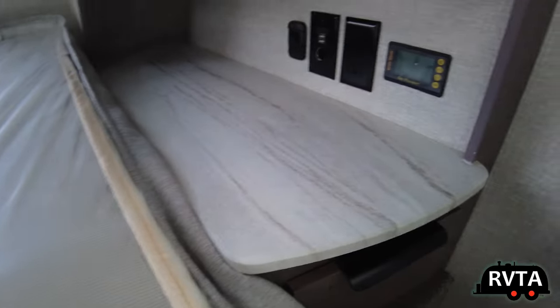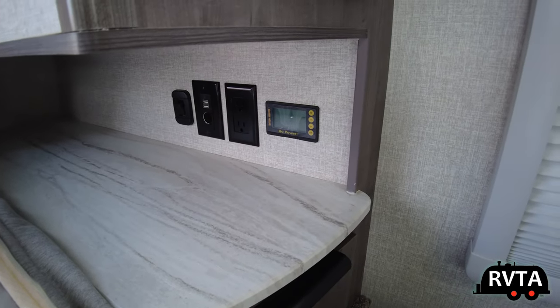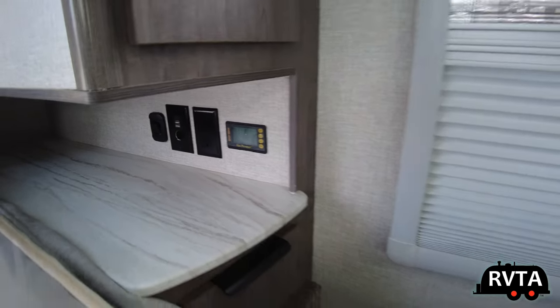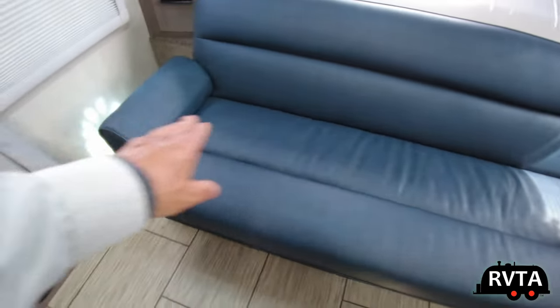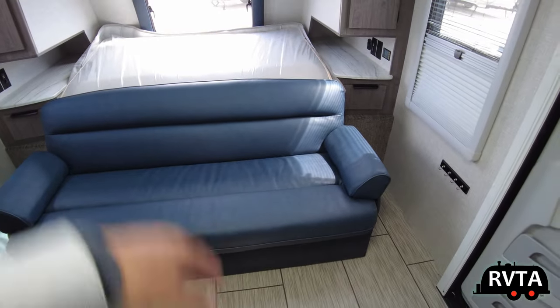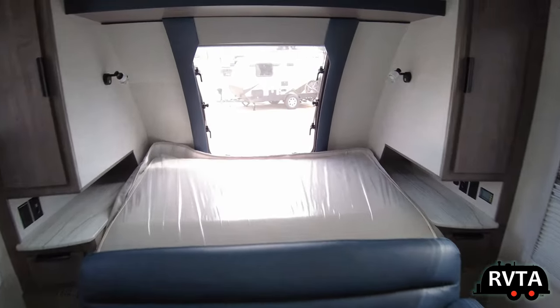You get these long storage areas and higher quality materials all the way around. You get a drawer on each side and decent tabletops. There are controls to check your solar and battery condition right there. I love this sofa — it's situated in a beautiful spot. I'll show you the Murphy bed in a bit so you can check it out.